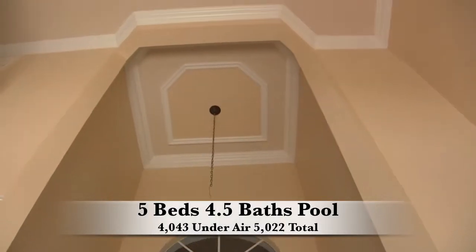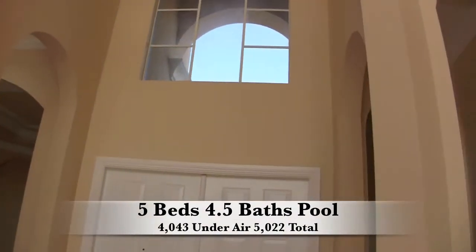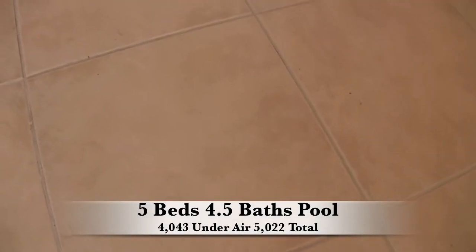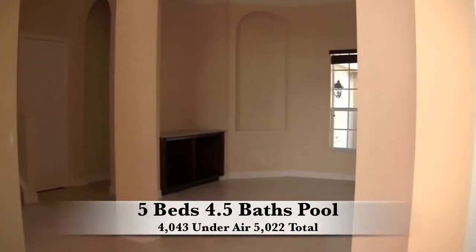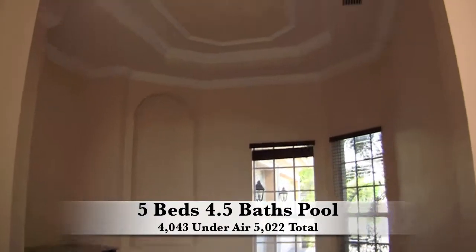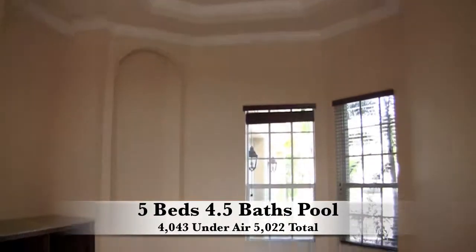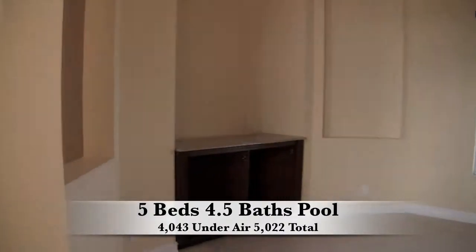It does have a small pool out back. There's a lot of nice detail in the home with the molding. You have large, neutral, light brown tiles throughout downstairs and carpet upstairs. Here you have the formal dining area with double tray ceilings and extra molding work. You can see the cutouts and that little bar area.